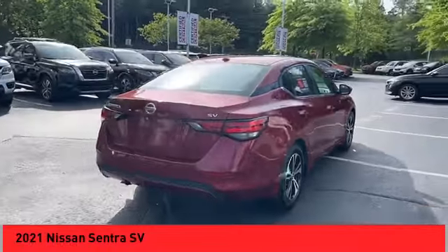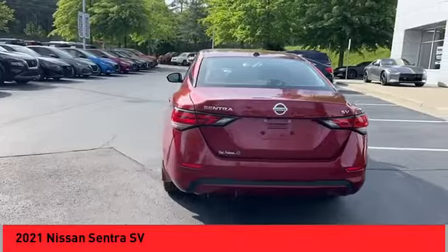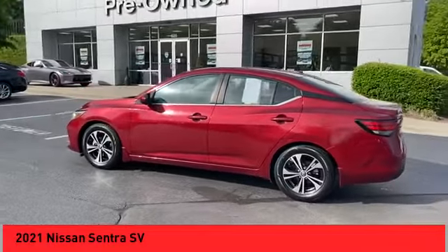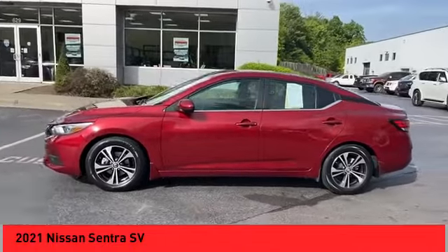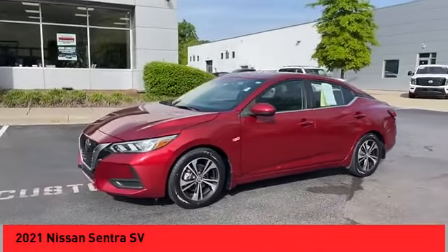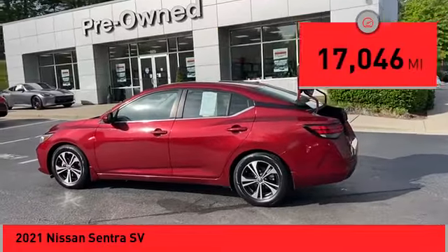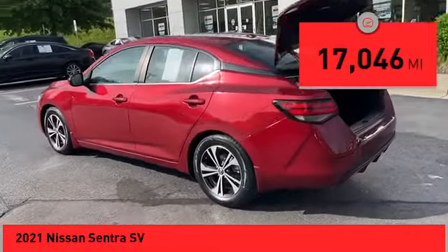We are pleased to show you the 2021 Sentra. With its spacious and versatile interior and stellar fuel efficiency, the Nissan Sentra is the obvious choice for anyone who wants to enjoy a stylish and comfortable ride. This vehicle has less than 20,000 miles. Here are some of this vehicle's great options.